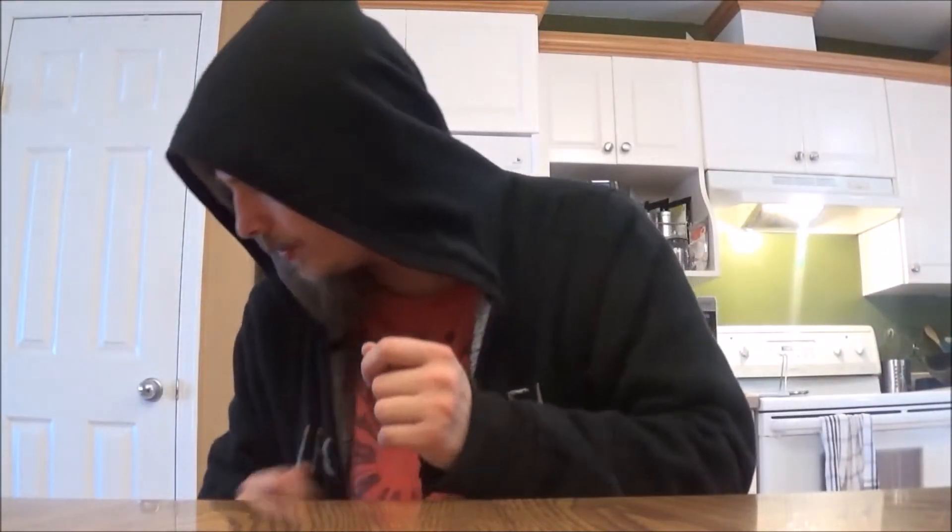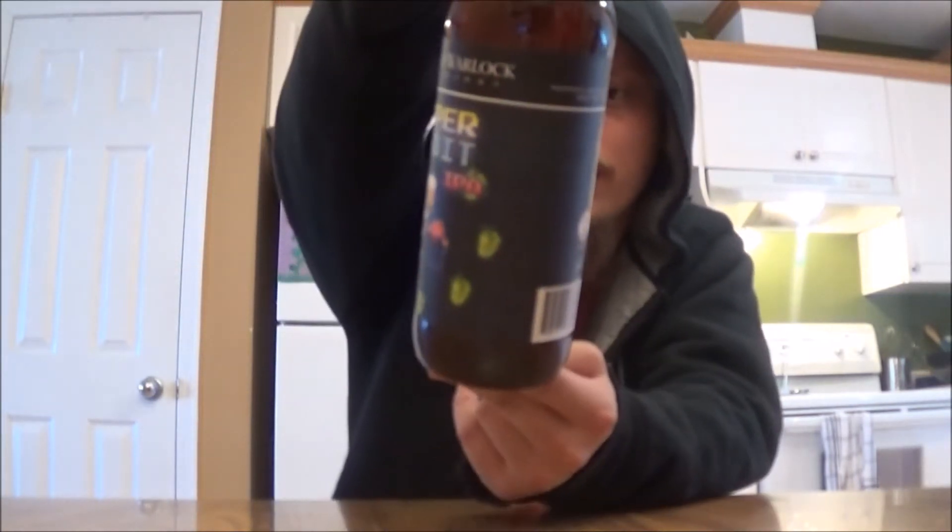We've got Evil Twin Imperial Biscotti Break — just came to Alberta, I've already reviewed it, I'll put up the review soon. I'm going to save this one for a special occasion or maybe trade it off. And we've got an IPA from Fuggles and Warlocks — a friend sent it to me, but it arrived broken sadly. This is the Super 8-Bit IPA, so I'll finally get to try that one out.